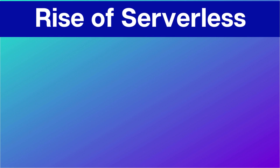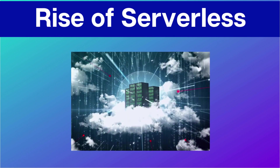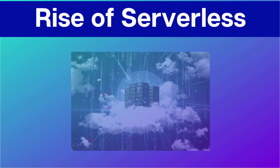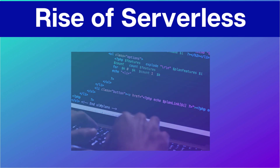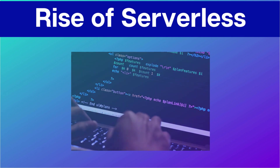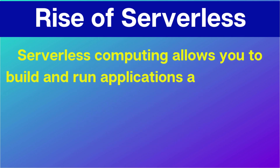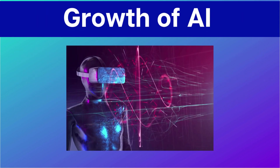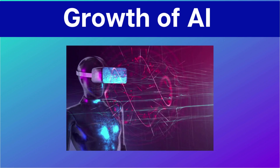When we talk about the rise of serverless computing, serverless computing is a cloud computing model in which the cloud provider manages the server infrastructure and developers only need to focus on writing code. Serverless computing is making it easier for organizations to implement DevOps practices such as CI/CD pipelines without having to worry about managing infrastructure.